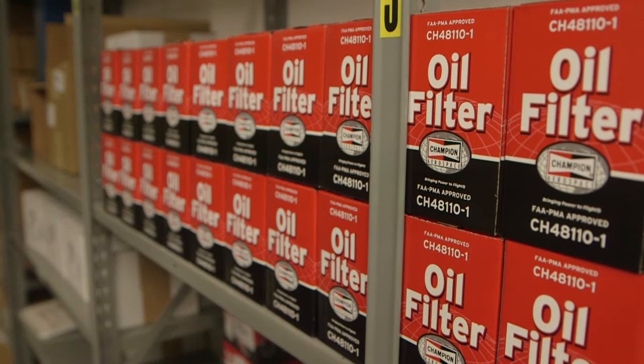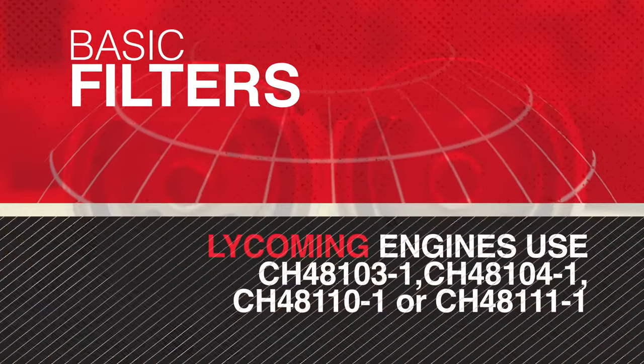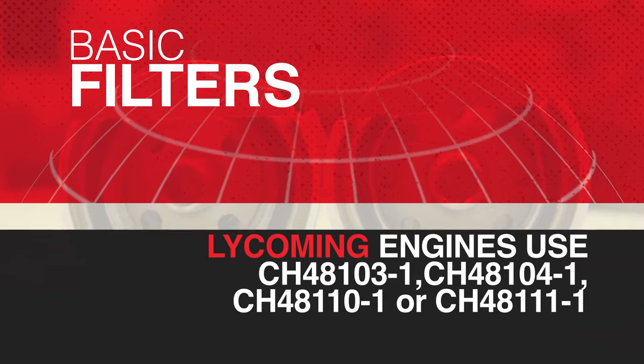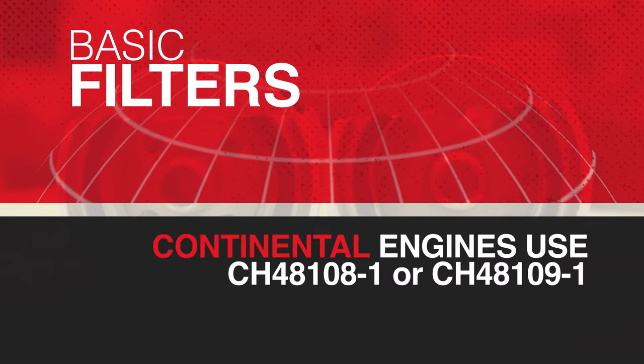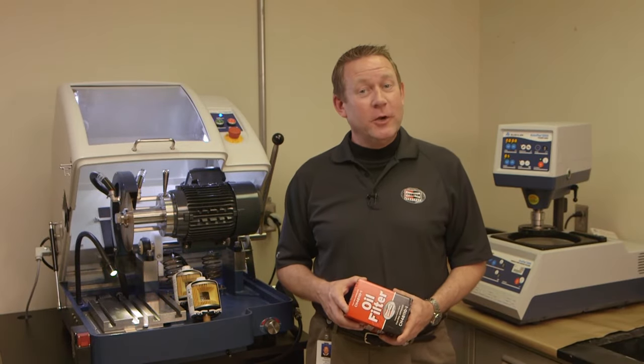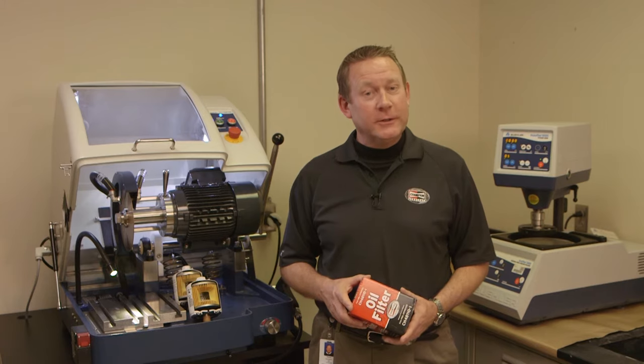There are six basic filters that make up 99% of the market. Lycoming engines typically use a 103 or 104, or a 110 or 111 filter, while Continental engines typically use a 108 or 109. It's important to use the correct oil filter, and usually you'll have a choice between either a short filter or a long filter.